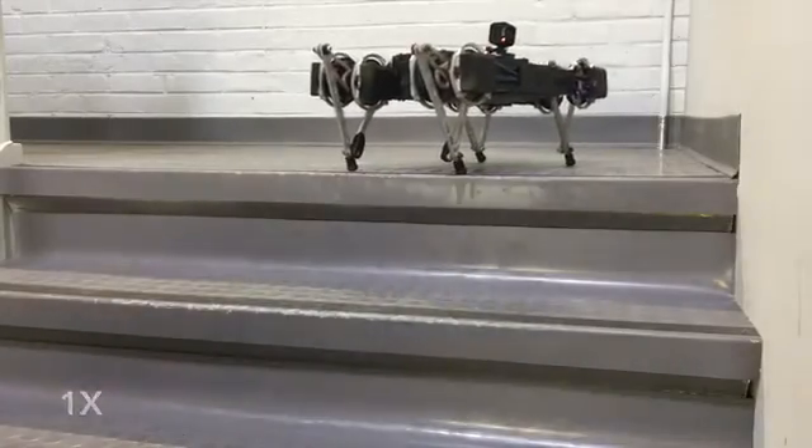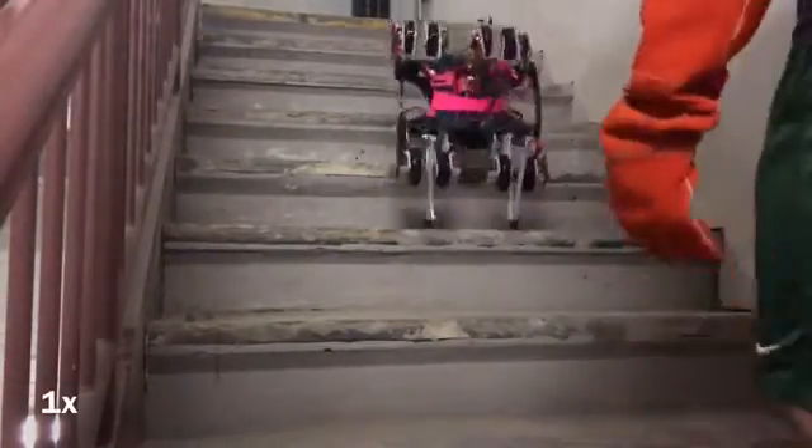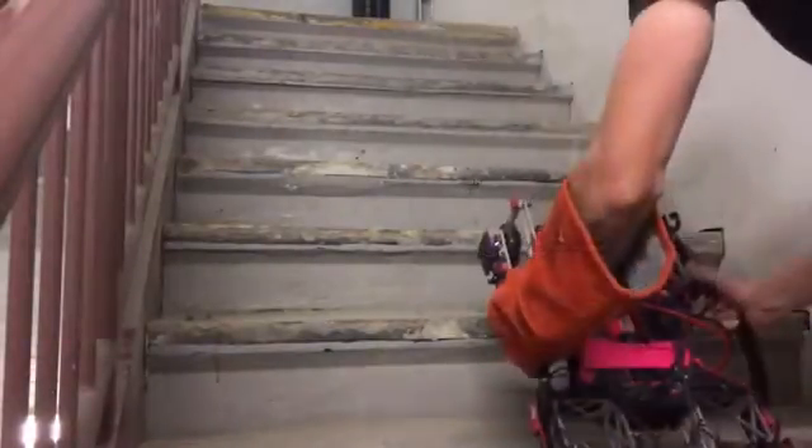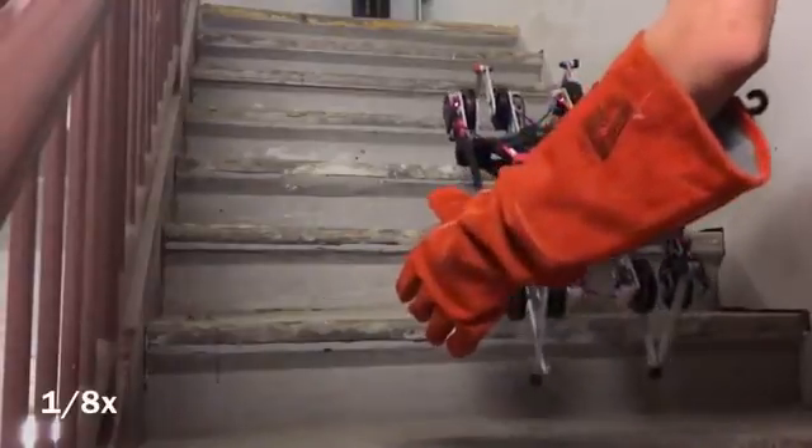Similarly, when a quadruped is mismatched to the human stair environment, dynamic workarounds may still exist here too. Here, we implement a behavior that is reminiscent of a bound, to allow Minotaur to leap up the stairs.